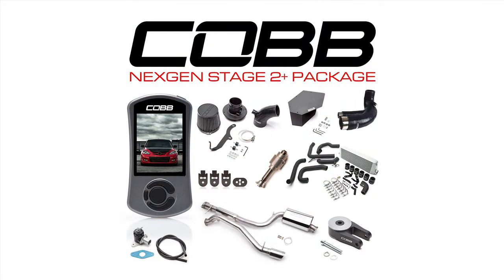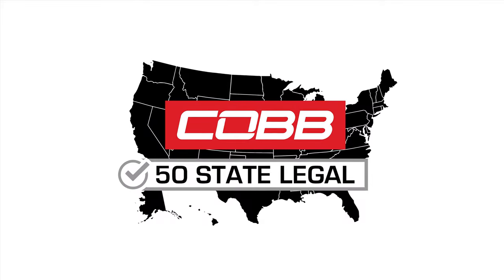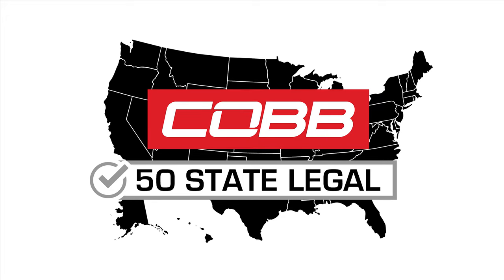The Cobb Next Gen Packages focus on supplying car enthusiasts with expertly curated combinations of high-performing parts and custom tuning software to boost the performance of your car without having to pick and choose all the components independently. And most importantly, a complete Next Gen Package offers the tuning goodness that you crave, with CARB approval for legal use in all 50 states.